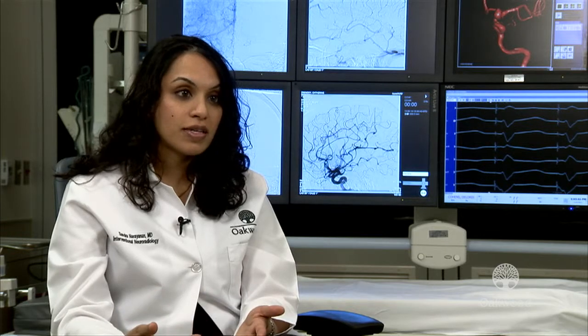My background is as a stroke neurologist, and I later trained in interventional neuroradiology to learn the minimally invasive procedures and techniques using the machines in the background to treat patients with vascular disorders of the head, neck, and spine. We are in a biplane angiosuite.